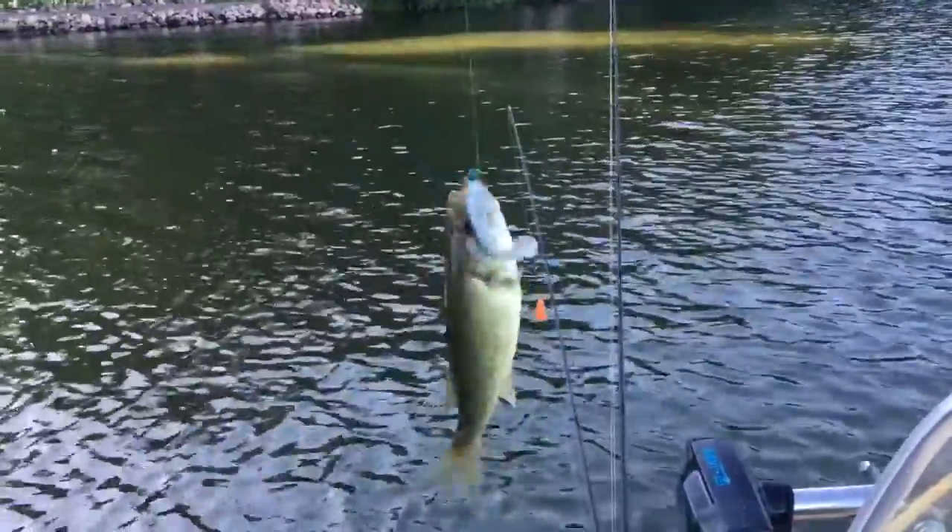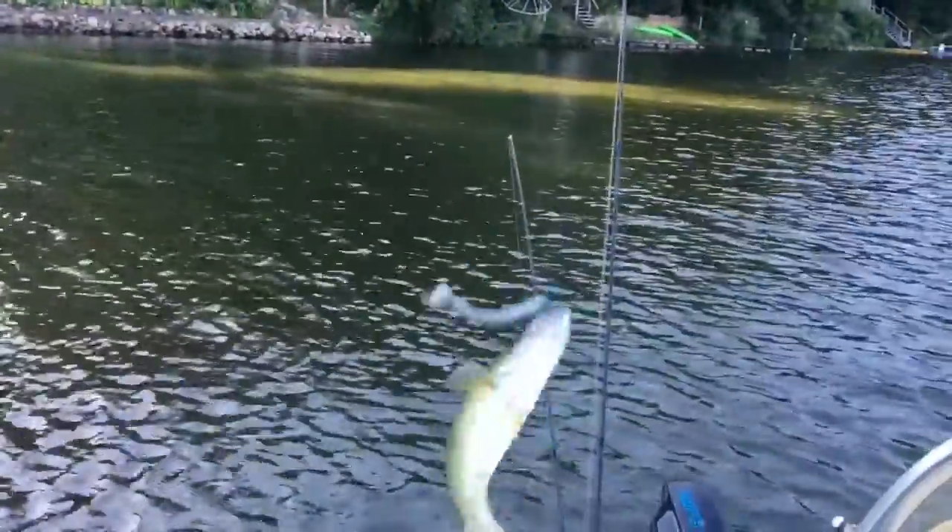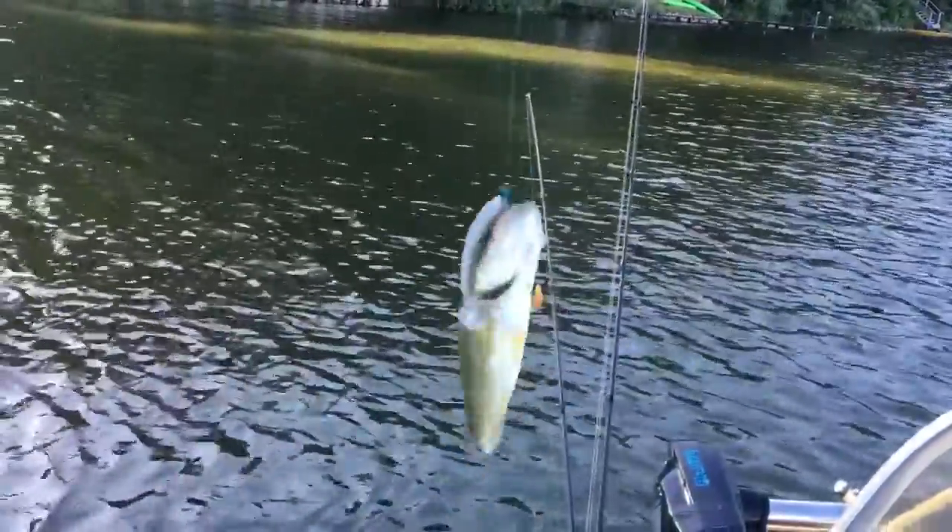Here's number three, just a small largemouth bass. Caught him just wind drifting along these docks here on a four inch swimbait. I'll get him loose and back in the water. Not a bad little bass — nice and strong for no bigger than he was, but back in the water.